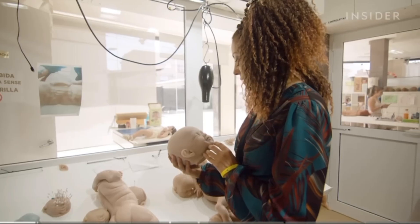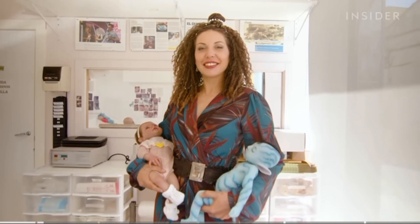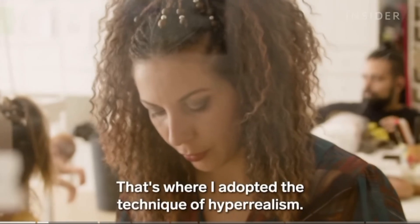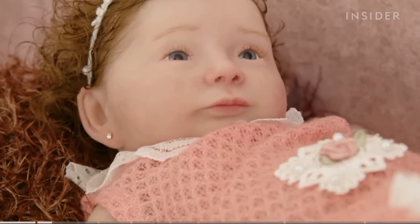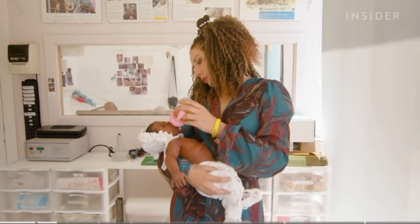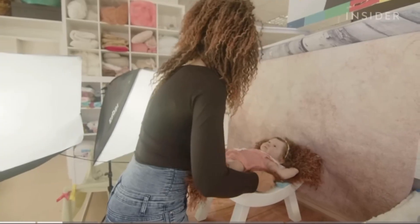In Catalonia, Spain, Cristina Iglesias and a small team of artisans at Babyclon are making some of the world's most realistic and expensive baby dolls. Cristina drew on her nearly two decades of experience creating hyper-realistic effects for zombie and fantasy movies to found Babyclon a decade ago. Also known as reborn dolls, these dolls have an eerily lifelike quality that allows the company to sell them for top dollar.